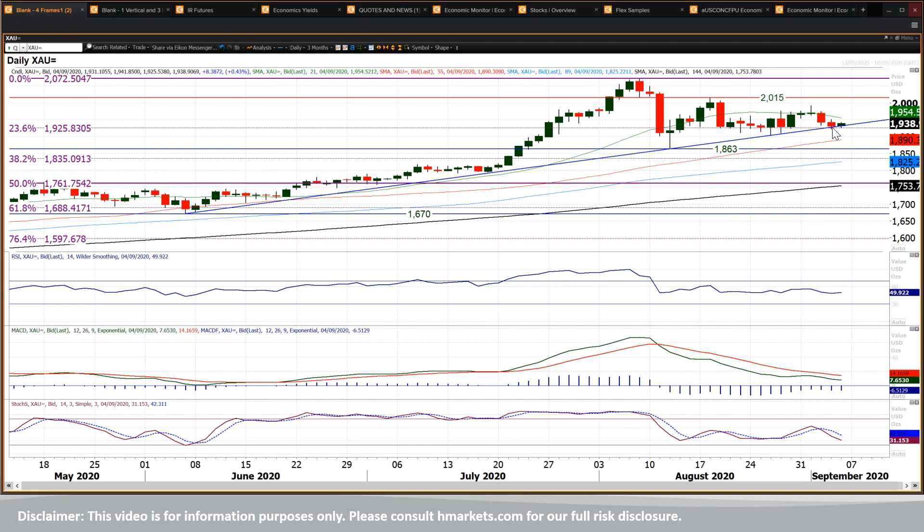This uptrend coming in around 1931, 1932 today, and the market is finding support around that. So the intraday breached the uptrend very slightly yesterday, but held it into the close.